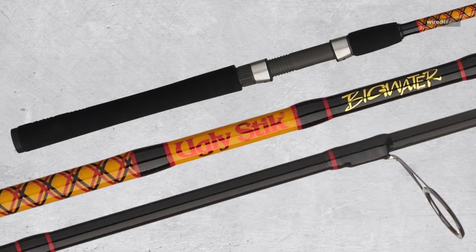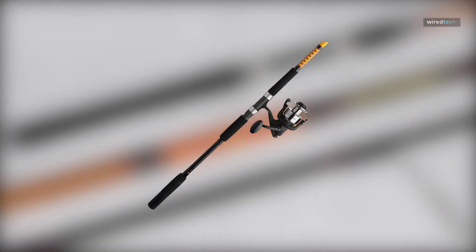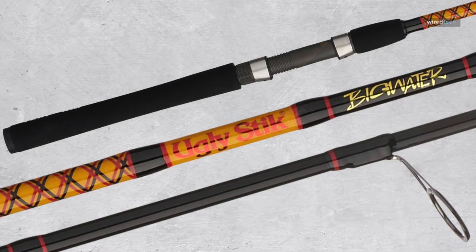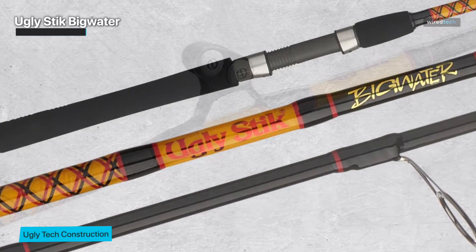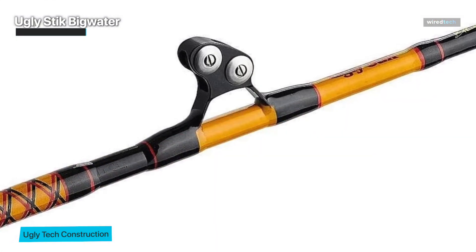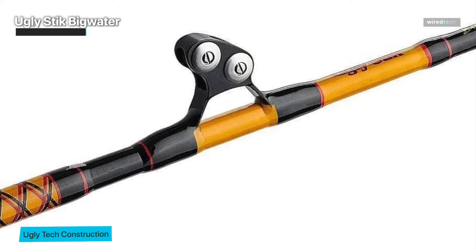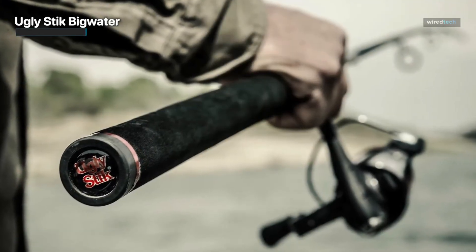Following that is the Ugly Stick Big Water casting fishing rod. With its astonishing 10-foot length, it made an indelible imprint on first use. This casting rod embodies durability and power, reflecting the legendary Ugly Stick toughness reputation. With a reach of 10 feet, it's ideal for surf fishing, allowing for longer casts and greater control over your presentation.